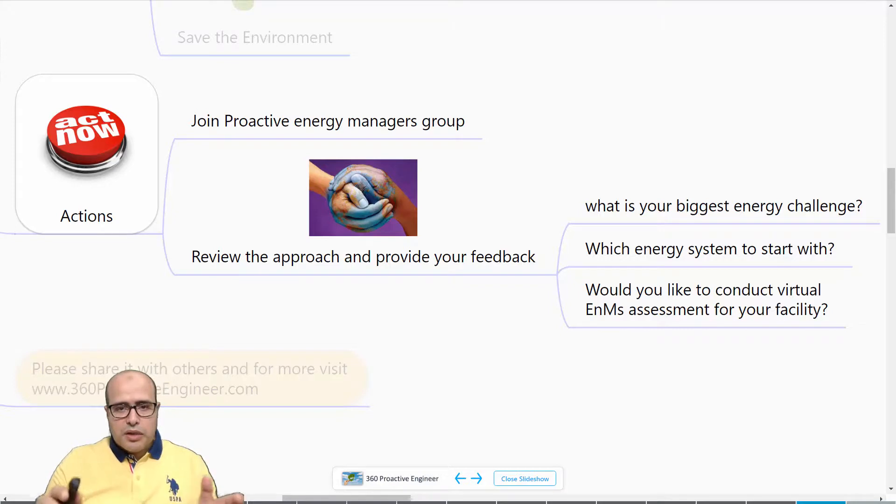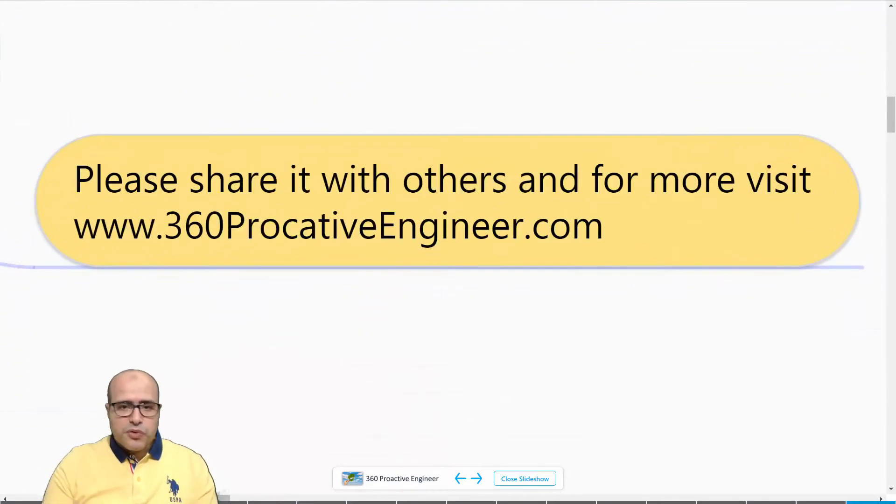You can also review the approach — I will leave a feedback link in the description of this video, or inside the article if you are reading it there, in order to get your feedback and tailor this approach to give you maximum benefit. Please try to participate — it is just a two-minute survey, very simple and straightforward.